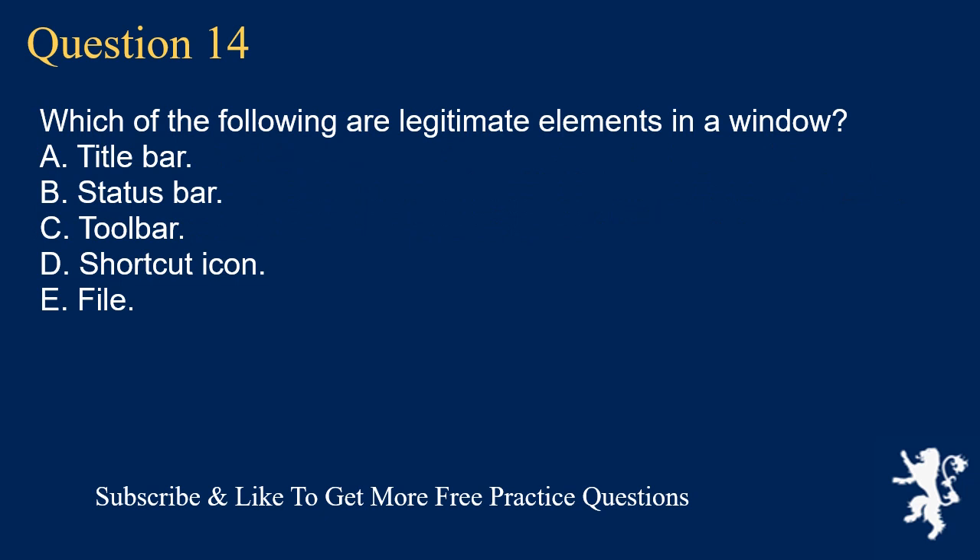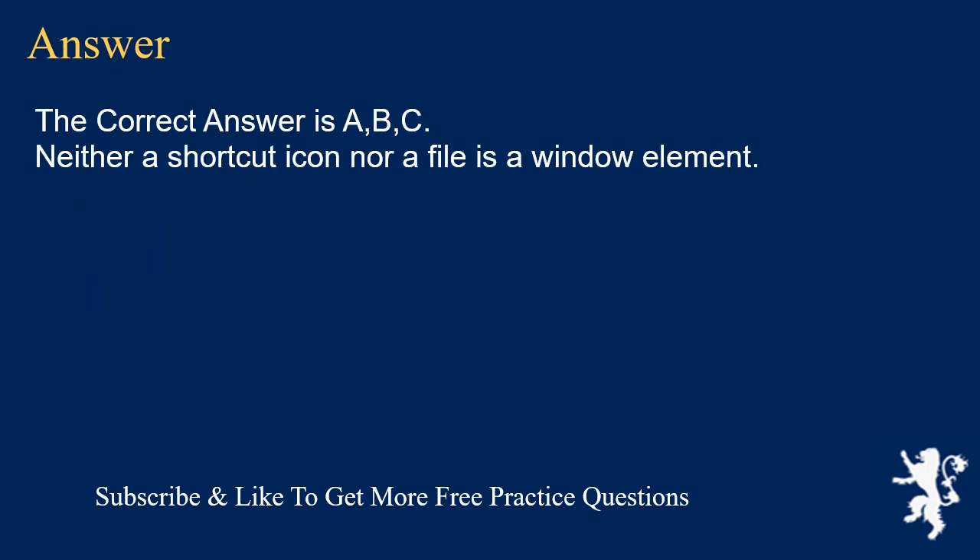Question 14. Which of the following are legitimate elements in a window? A. Title Bar. B. Status Bar. C. Toolbar. D. Shortcut Icon. E. File. The correct answer is A, B, C. Neither a shortcut icon nor a file is a window element.